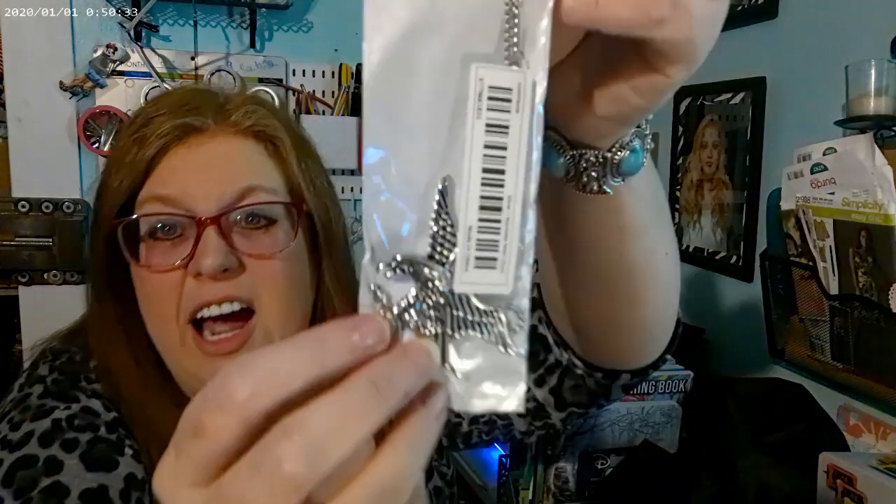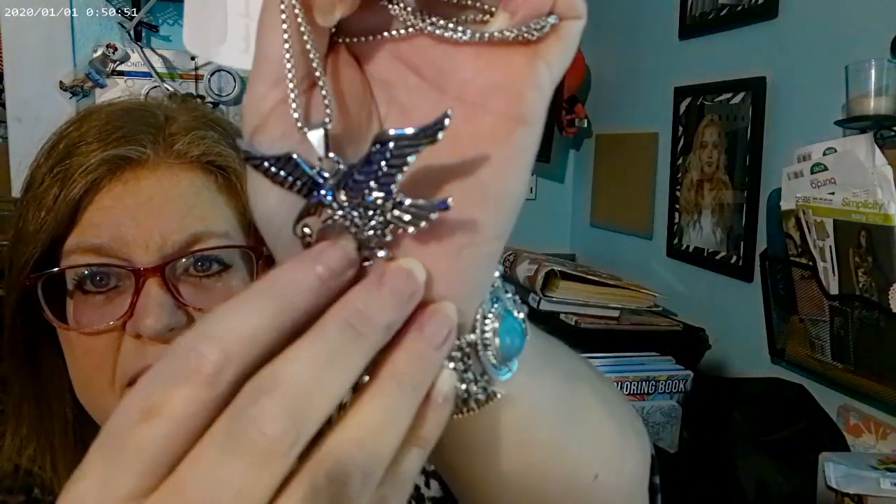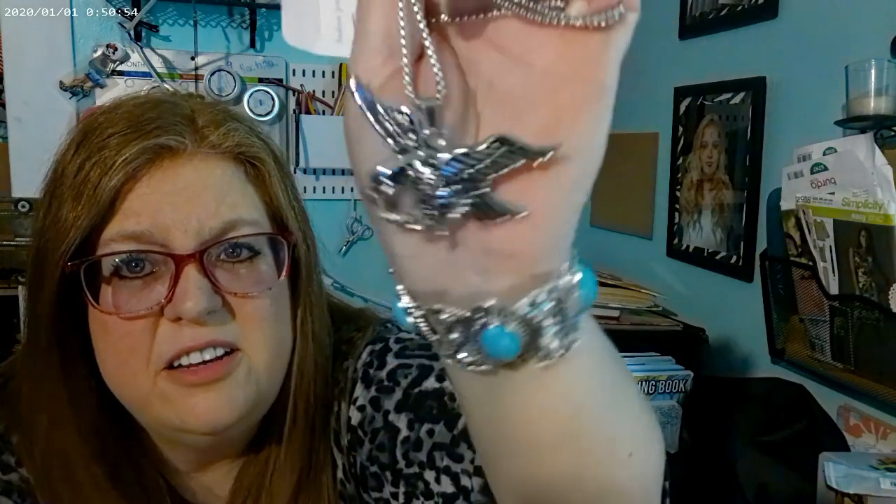I got this eagle necklace for my husband. When we were dating he had an eagle necklace and I loved it. We're 95% sure his original is inside the lining of his real leather jacket and we don't want to touch it. This one looks identical to the one he had.